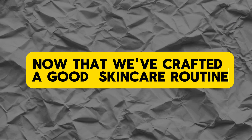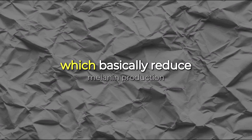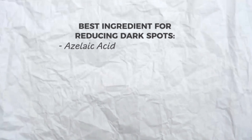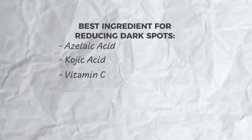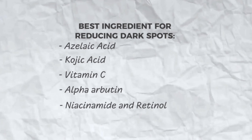Now that we've crafted a good skincare routine, let's talk about what you need to actually eliminate dark spots once they appear. What you want to look for are products with tyrosinase inhibitors, which basically reduce melanin production. Ingredients like azelaic acid, kojic acid, vitamin C, alpha arbutin, niacinamide, and retinols are going to be the best for reducing dark spots.